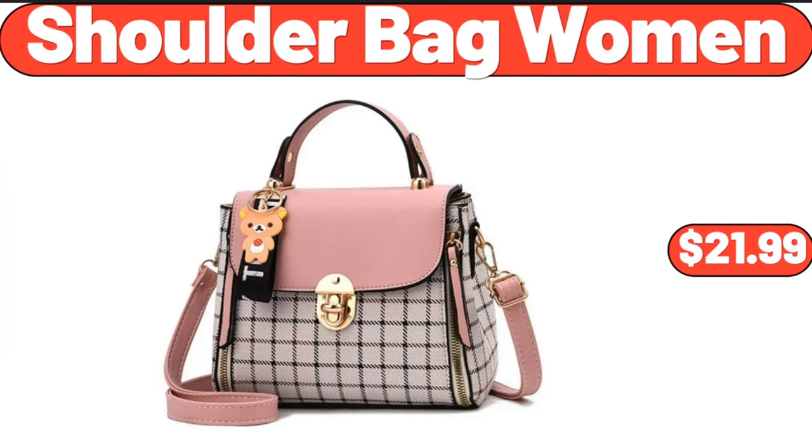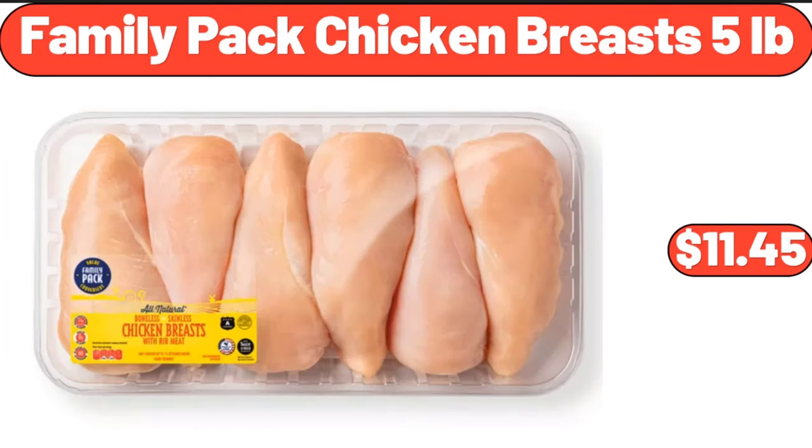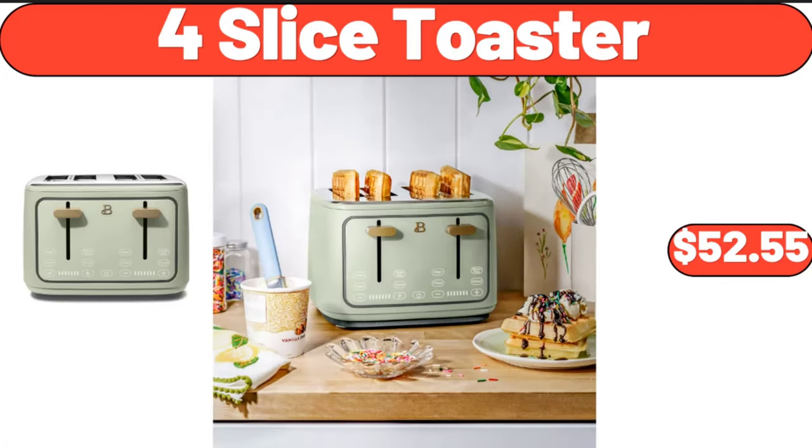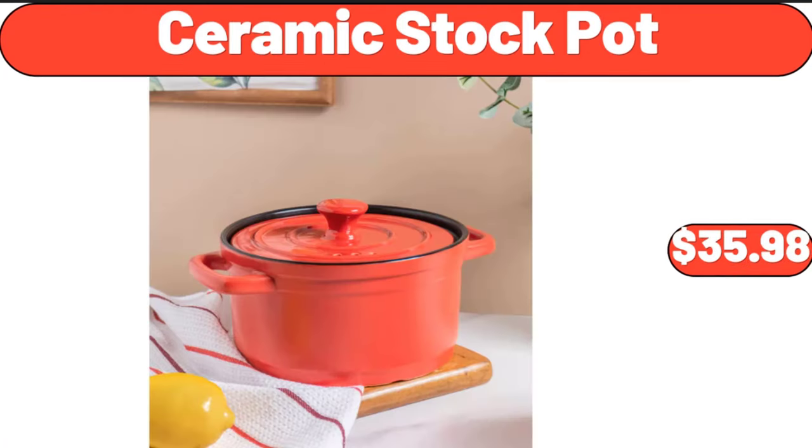Shoulder bag women, $21.99. Family pack chicken breasts, 5 pounds, $11.45. 5-inch orchid in ceramic pot, $12.99. Four-slice toaster, $52.55.